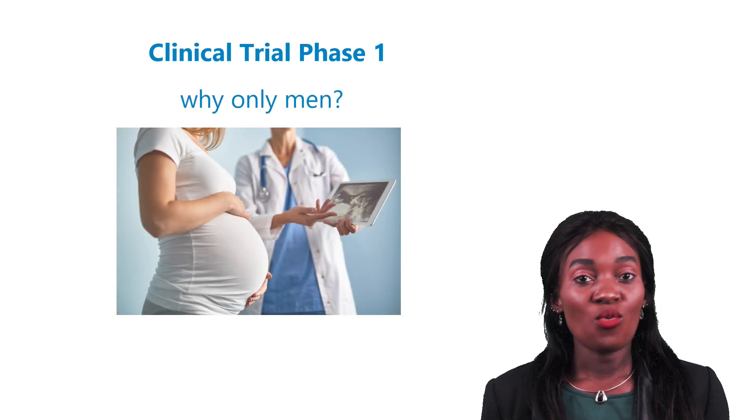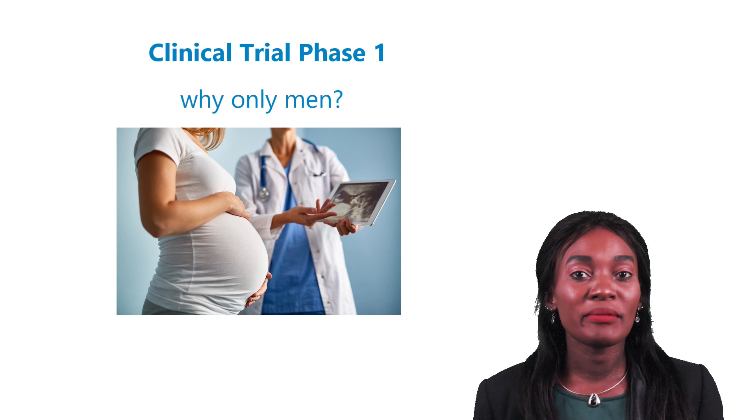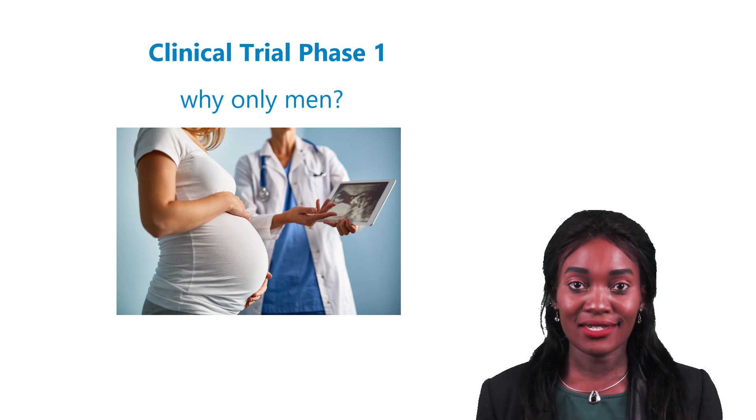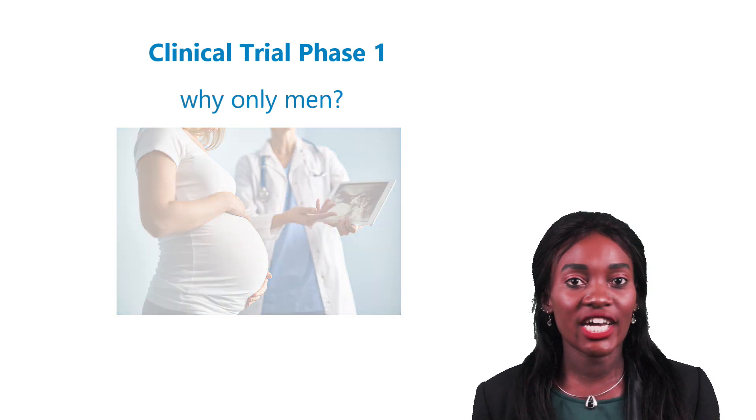You might ask: why only men? The answer is that young, healthy women can potentially become pregnant, and pregnancy is a study bias which should be avoided. And of course, this precaution also helps protect the unborn child.